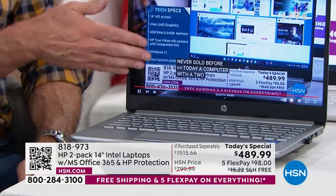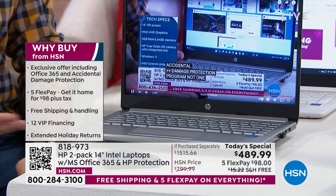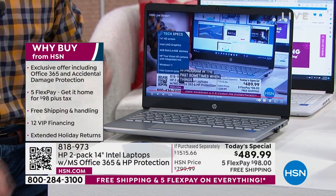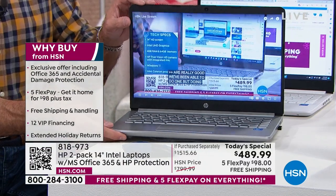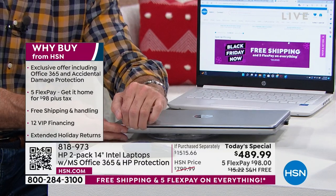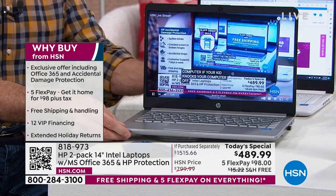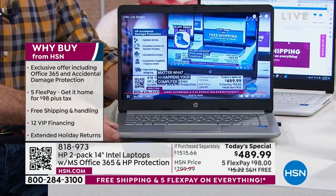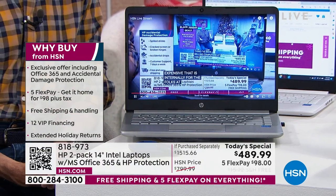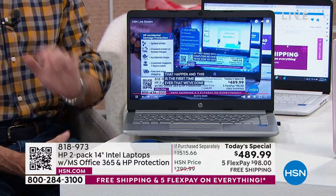I want you to see the speed and responsivity of the computer. Notice we're live-streaming HSN right now. If you closed your computer while live-streaming video then opened it again, this is essentially instant. One of the reasons is the solid-state drive — 64 gigabytes, so it's lighter, quieter, and faster. There are no moving parts.